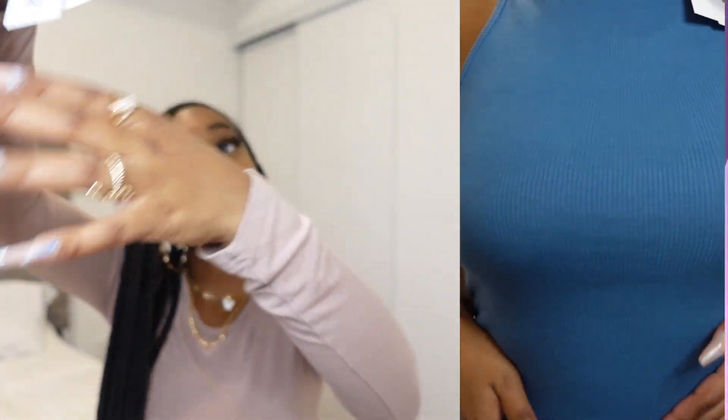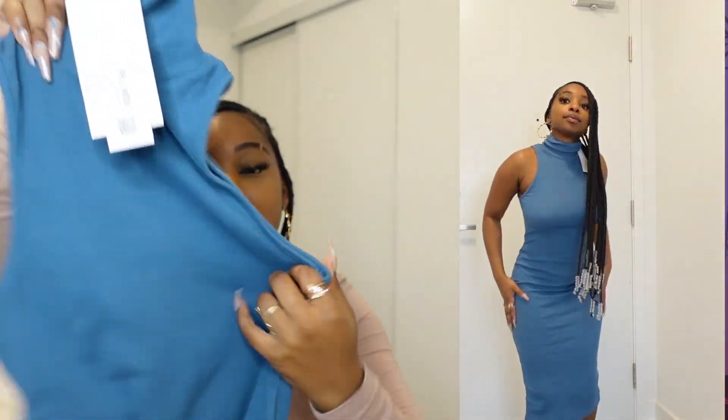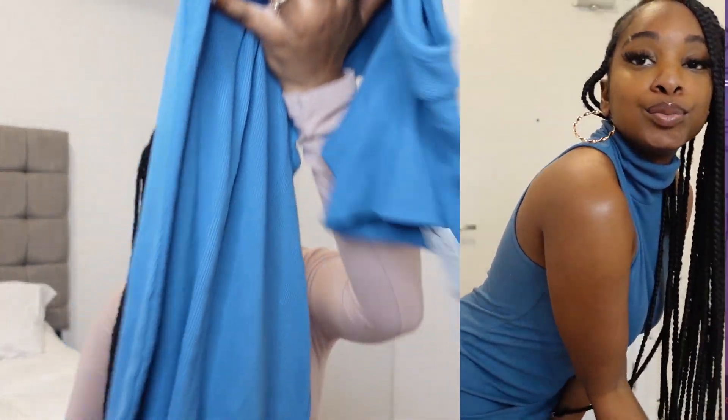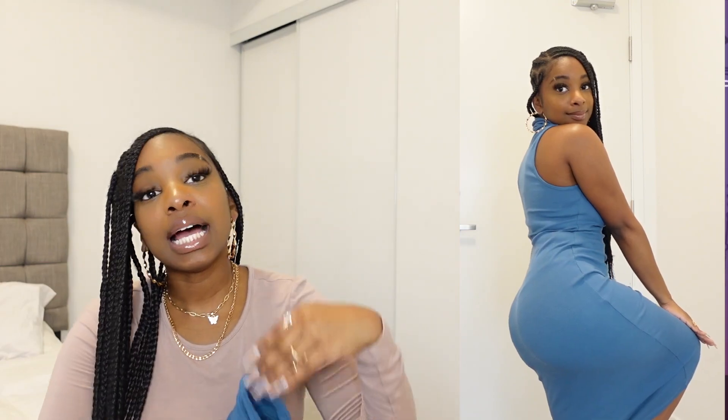The last clothing item I picked up — which I didn't expect to like as much as I do — is this blue turtleneck sleeveless dress. I got it thinking about how I could make a cute fall outfit with it. I would honestly pair it with combat boots — it sounds crazy but I feel like I could pull it off. It's super flattering; it just hugs your body and your curves. They had different colors including brown, but I already have a whole brown section in my closet.